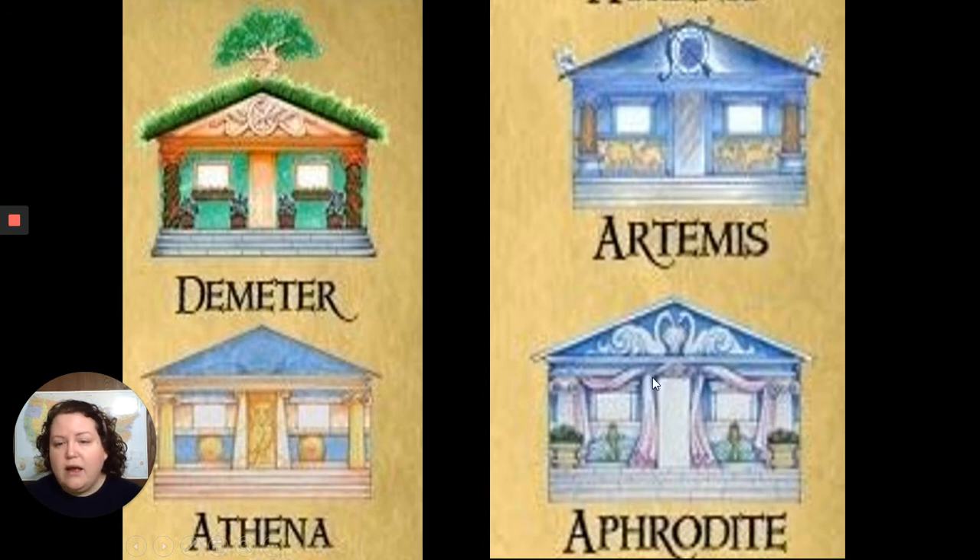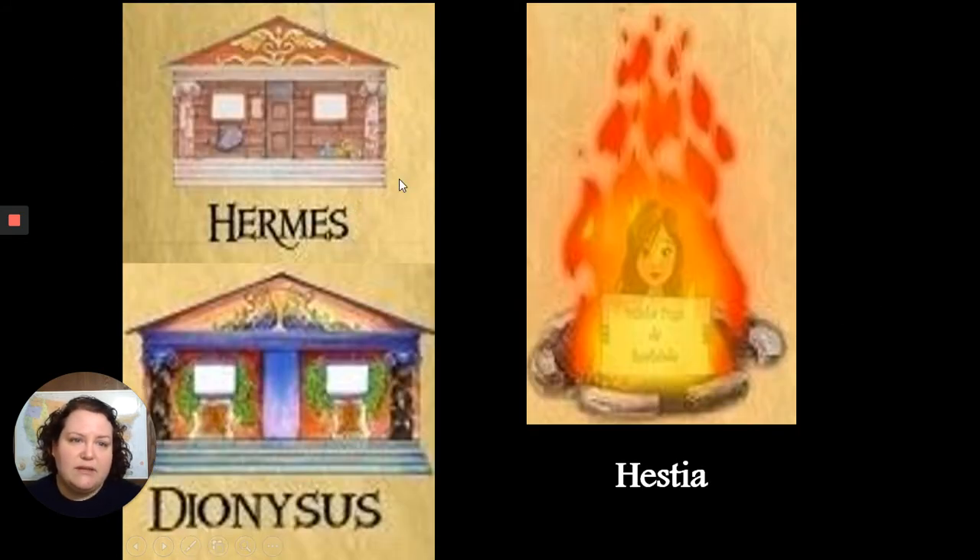Aphrodite's cabin — cabin 10 — has pink, long, beautiful hangings, flowers, and swans that form the shape of a heart at the top. Very lovely, like Aphrodite. Cabin 11 is Hermes; Percy mentions it's the most similar to a traditional camp cabin, with the caduceus at the top. Then Dionysus, of course, has the grape motif and vines. In the center is Hestia's fire — Hestia gave up her spot on the council for Dionysus — and Percy mentions there appears to be an eight- or nine-year-old girl tending the fire, which is Hestia's human form.